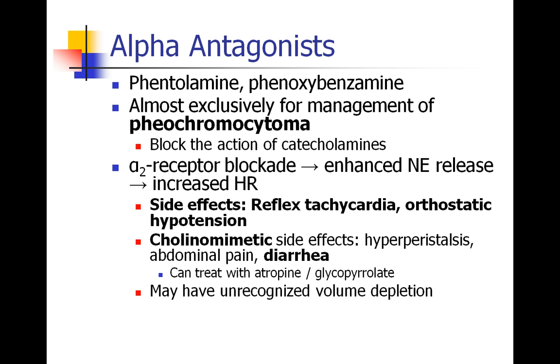While being an alpha-1 blocker is the main effect — blocking norepinephrine and epinephrine at the alpha-1 receptor to bring down blood pressure — since they're non-selective, they block the alpha-2 receptor as well. That causes a breakdown in the negative feedback system, leading to enhanced release of norepinephrine, which can cause tachycardia. Side effects include reflex tachycardia, orthostatic hypotension, and cholinomimetic GI side effects, which can be treated with atropine or glycopyrrolate.